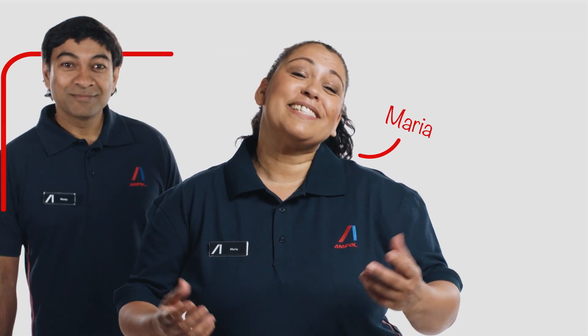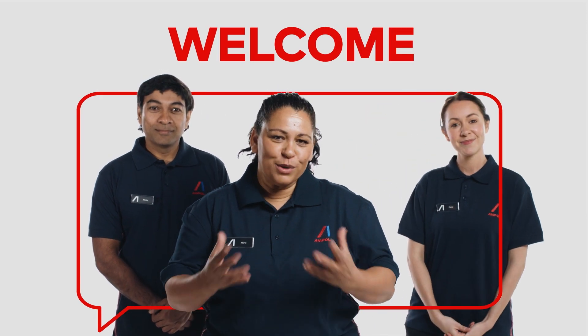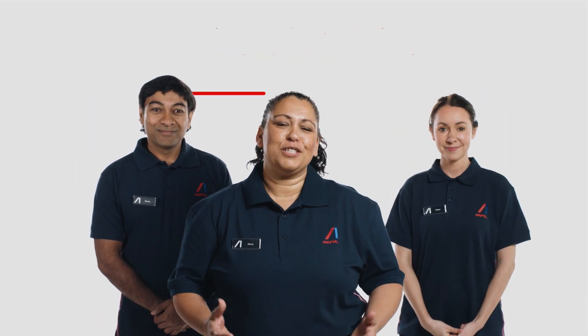Hello and welcome to the Ampol e-learning module. I'm Maria, a store manager at Ampol. I'm Monty and I'm Penny and we work with Maria as team members. At Ampol we really value you and the work that you do to manage time pressures, multitask and serve customers.